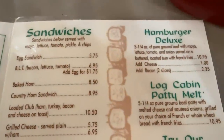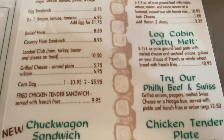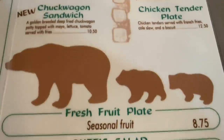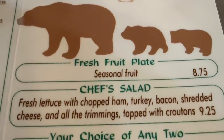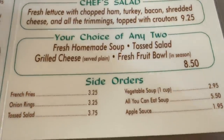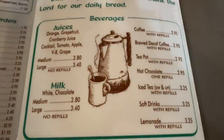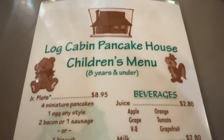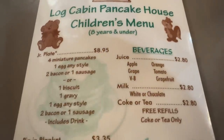They also have some sandwiches and different items for lunch if you want to come in for lunch — this is a chuck wagon sandwich. There's a fresh fruit plate, chef salad, your choice of any two. And here are the sides, the beverages, and they have a kids menu also.